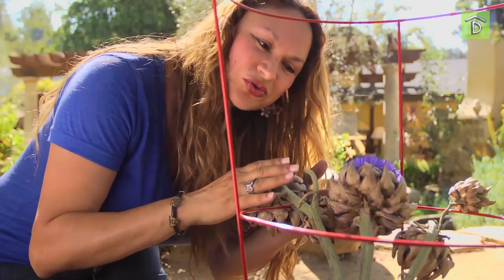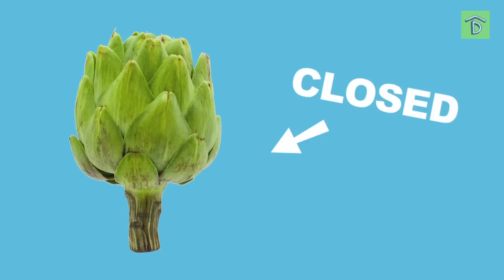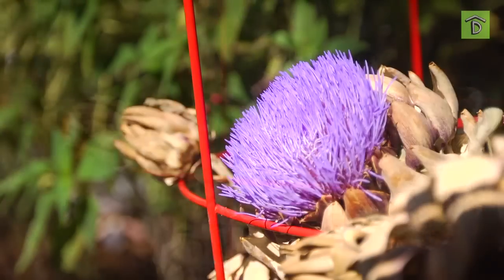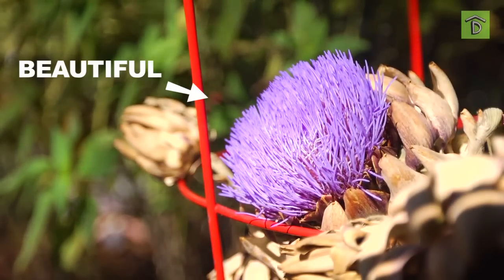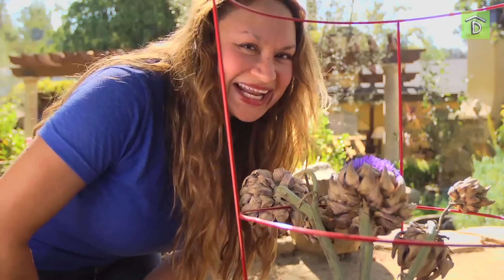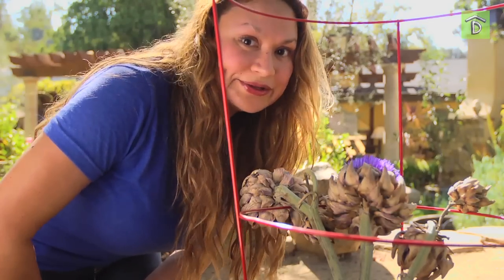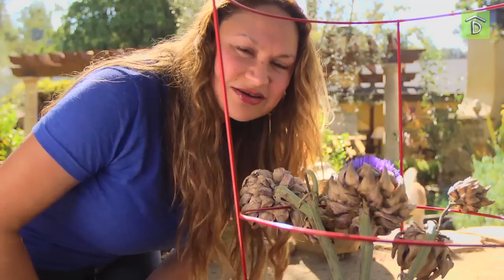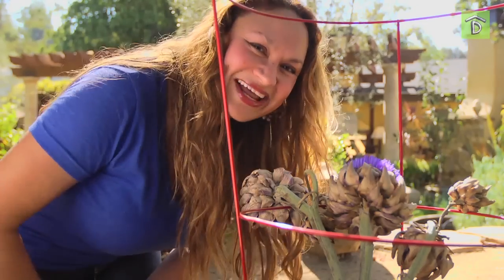So when an artichoke grows like this, it's nice and closed. But once it matures, it opens up to reveal a beautiful violet flower — and at that point, you can't eat it anymore. It's way too tough. So harvest your artichokes when they're small and tender, and enjoy them, or enjoy the flower.